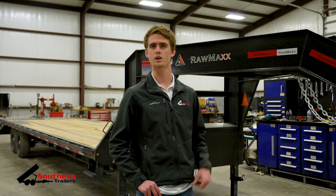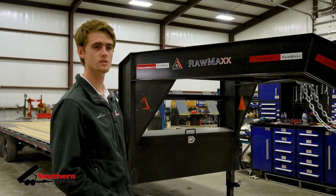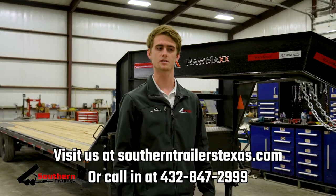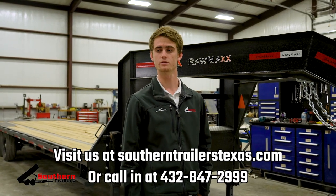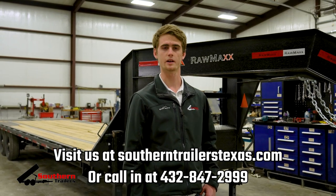You always have the safest ride down the road. So if you're wanting a trailer like this, or maybe in a different size or spec configuration, we have plenty in stock and more coming in. Feel free to visit our website at southerntraderstexas.com or call in at 432-847-2999 and one of our sales reps will be glad to help you out.